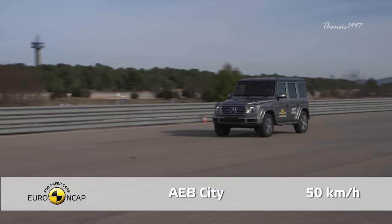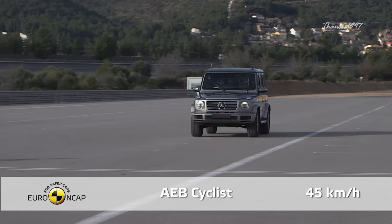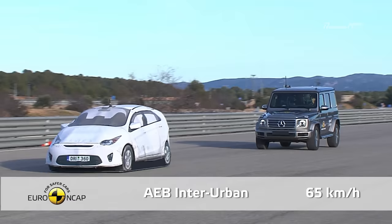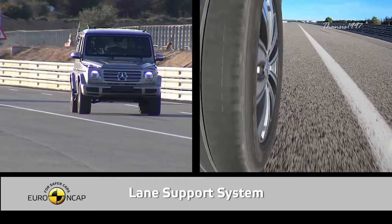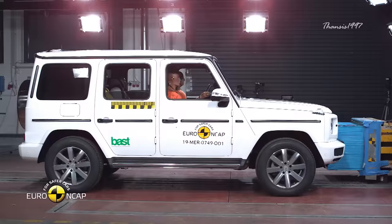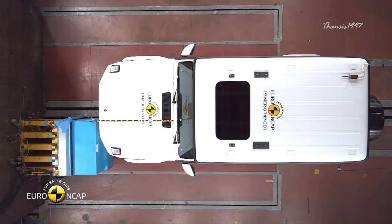Similar to the Taycan, automatic emergency braking comes standard in the G-Class. Even when driven at highway speed, the lane assistance system worked very well to prevent inadvertent drifting out of the lane and other critical situations. Unfortunately, the chest compression on the driver's seat in frontal offset and full-side barrier tests was found to be weak.